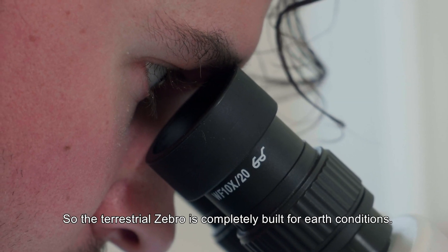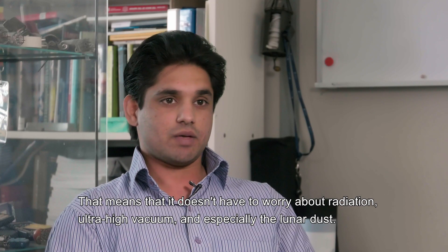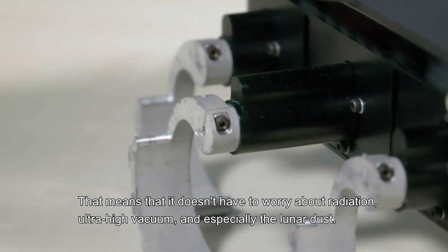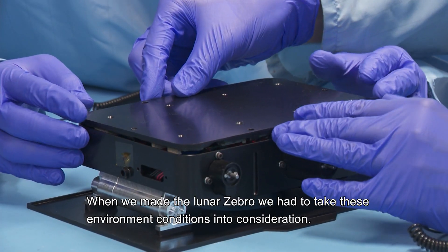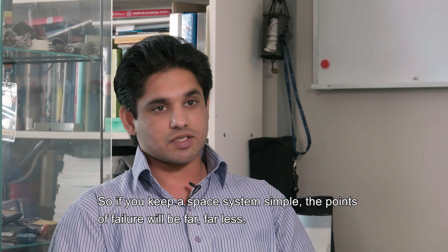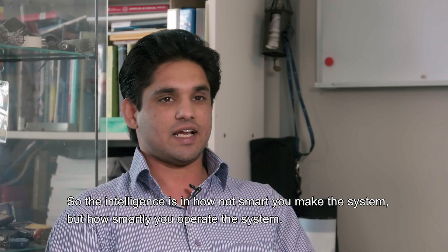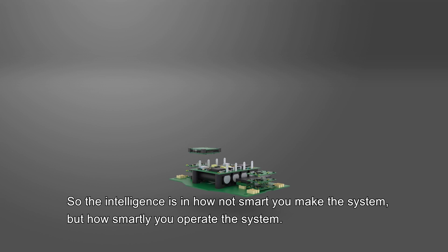The terrestrial Zebro is completely built for Earth conditions, meaning it doesn't need to worry about radiation, ultra-high vacuum, and especially the lunar dust. When we make the lunar Zebro, we have to take these environmental conditions into consideration. If you keep a space system simple, the points of failure will be far fewer. The intelligence is not in how smart you make the system, but in how smartly you operate the system.